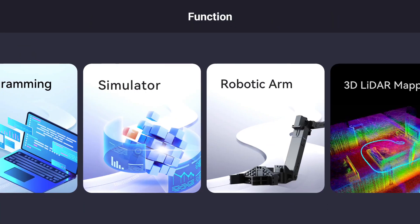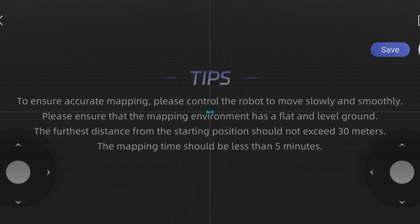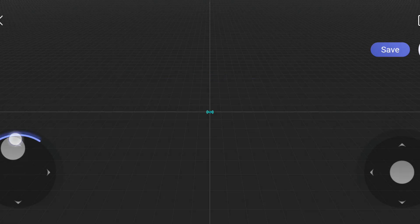There is a special mode where you can create a map of the place — like a floor of the building — and ask the Go2 to navigate autonomously between waypoints.